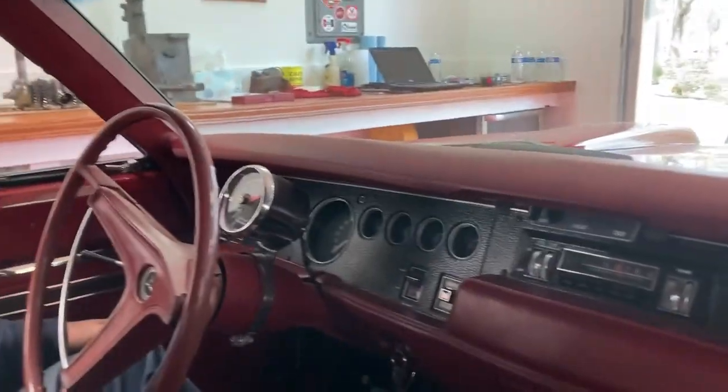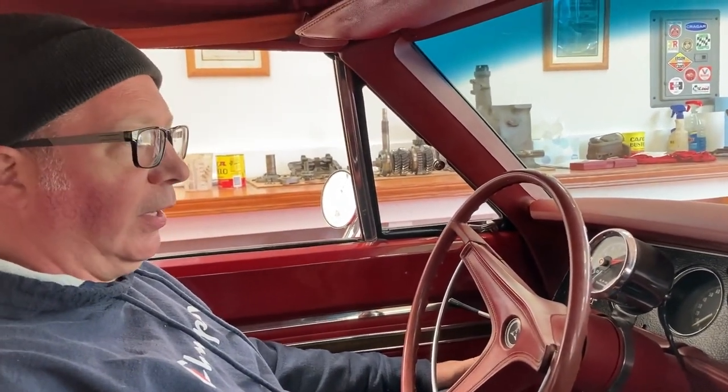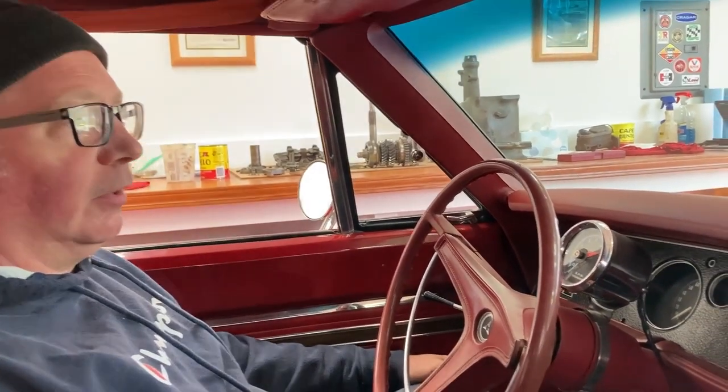Did you do a mechanical pump on this? I've got an electric pump on this because I find that the ethanol fuel evaporates quickly out of the Carter AFBs. So I put an electric pump on it. It does make some noise, but it makes starting it easy.